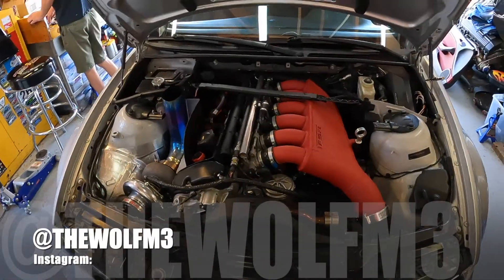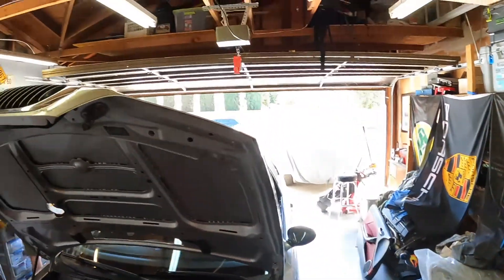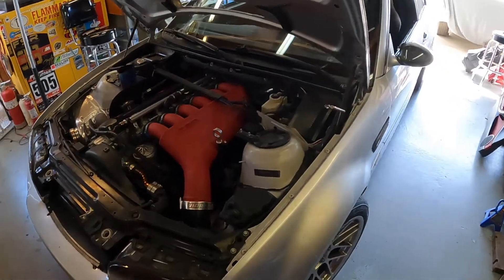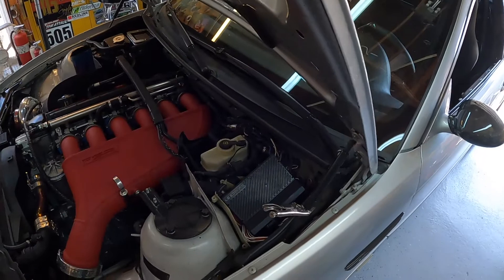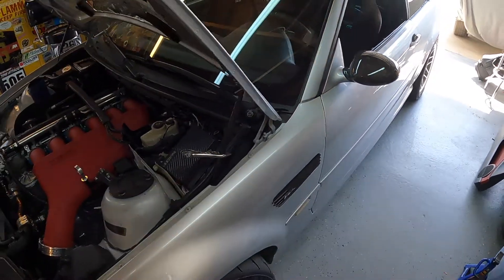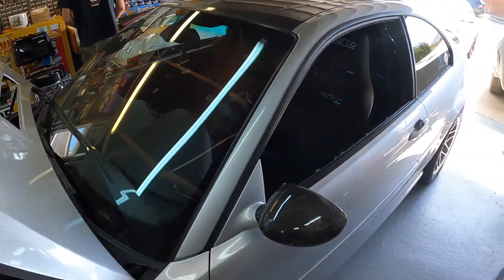Starting the video with a shot of this beautiful engine bay here in Eric's garage. Last video we were on the dyno, but I was also getting some stuff done to the interior. My buddy at RFS Motorsports went ahead and got the side panels done - sneak peek right there. He's working on the seats right now, but we're here at Eric's to install them and I'll show you how they came out.